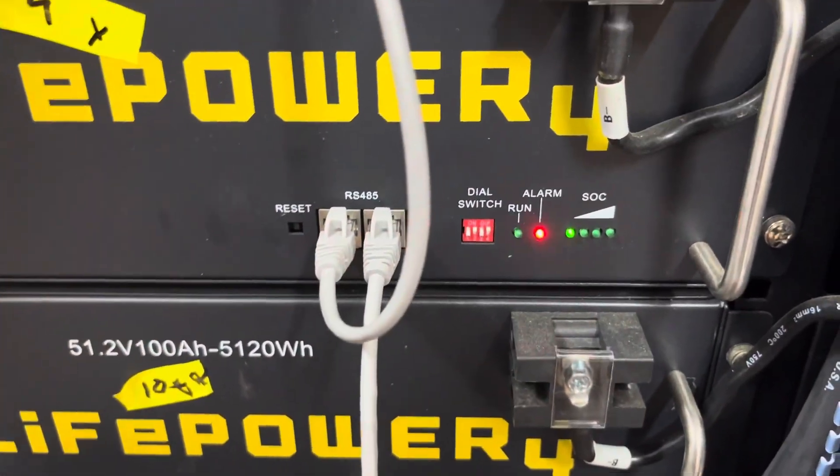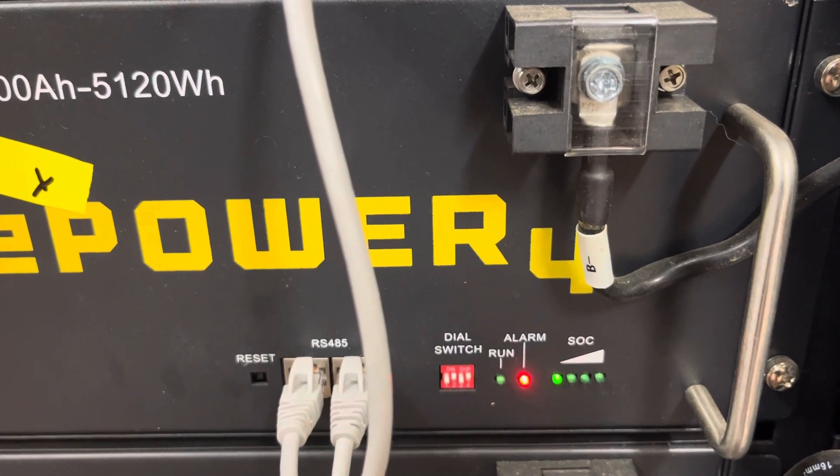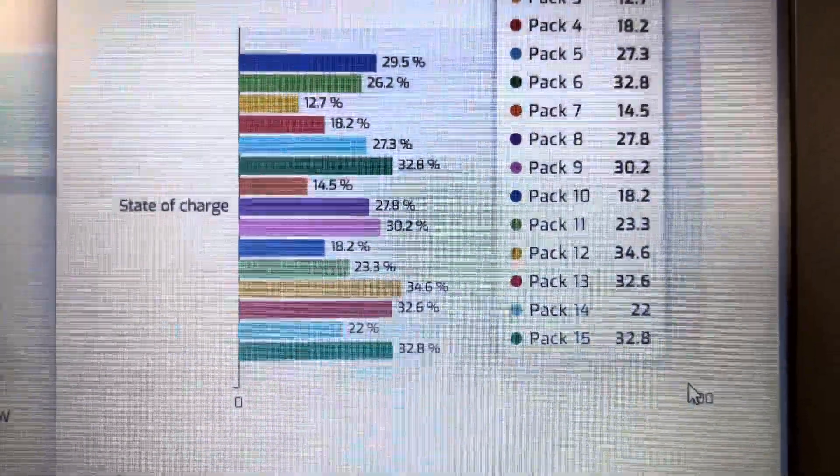Battery number 10 — I have a one LED SOC light and the red alarm again. Battery number 10 is at 18.2%.